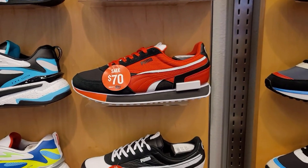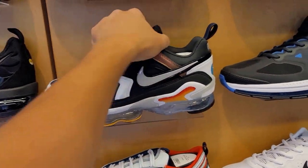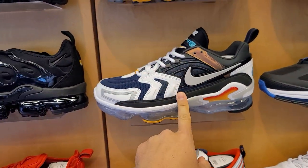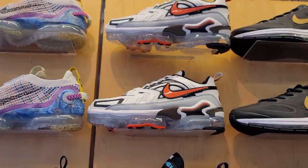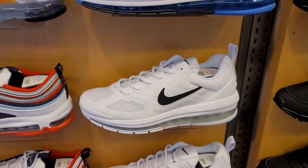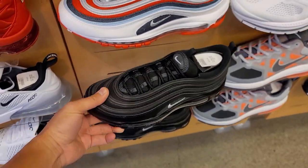As mentioned earlier they do have the Vapormax Evos — these are sold out everywhere, so that's actually pretty dope. A couple colorways — I guess they made more of them. The Air Max Genomes, you saw those, and the Air Max 97s have a couple colorways, both going for retail.